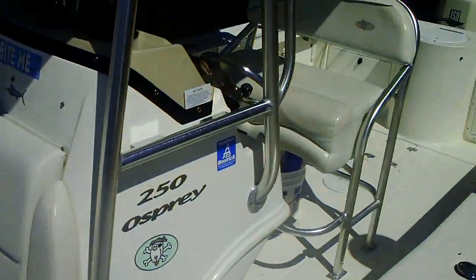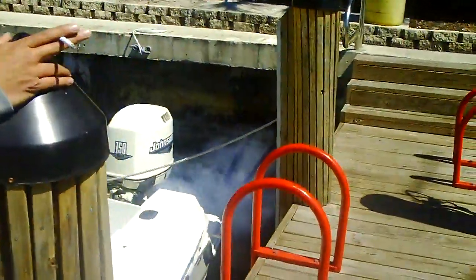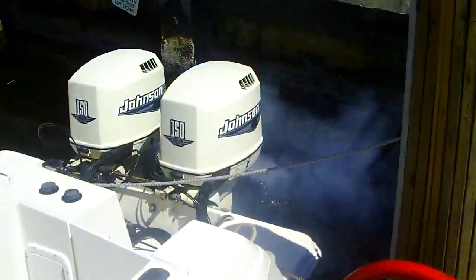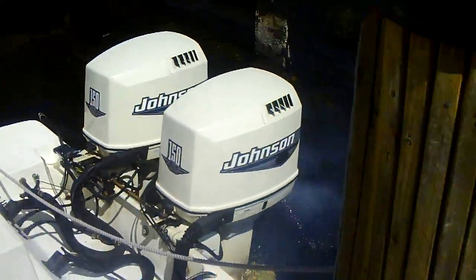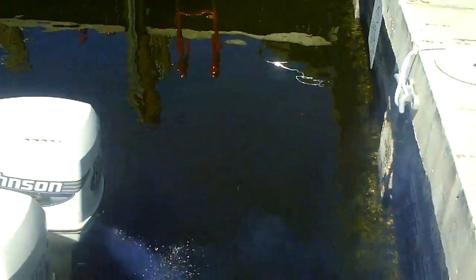Mark, would you turn on the motors for me? Motors are running smooth — just had a 100-hour service on both motors.